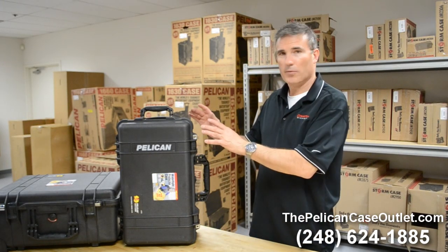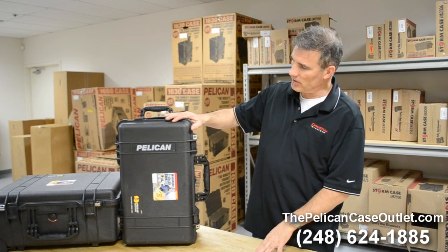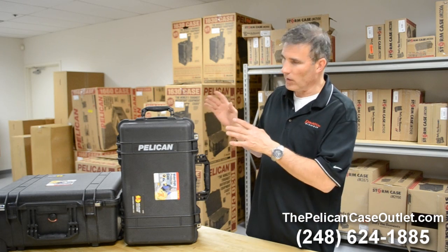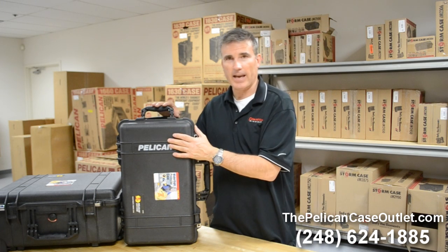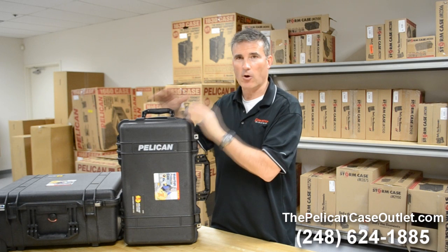Hi, great to see you today. Brad Kress, sales manager at PelicanCaseOutlet.com. This is a case that we've talked about a few times in the past, but it's one that is so popular we want to talk about it again. This is actually a 1510, but it's called the 1510 LOC, which means Laptop Overnight Case.